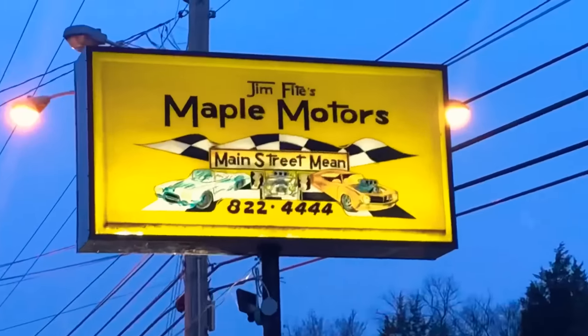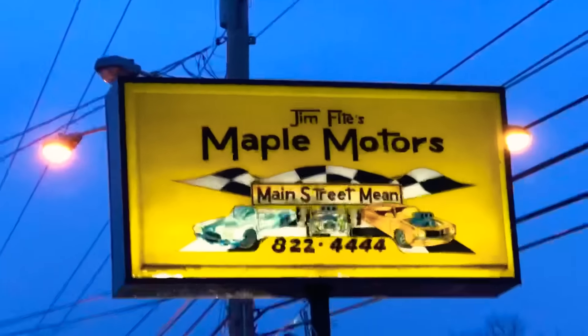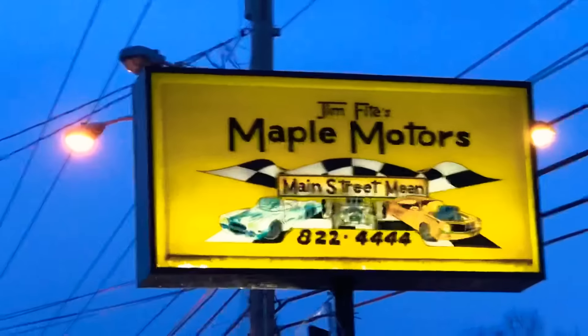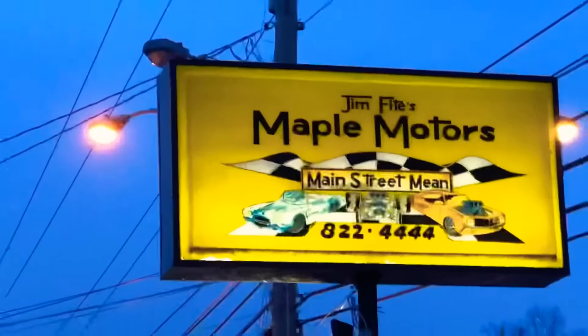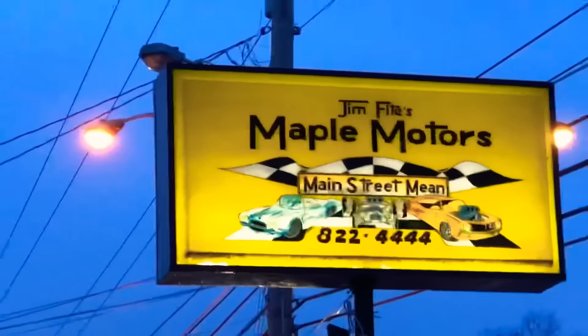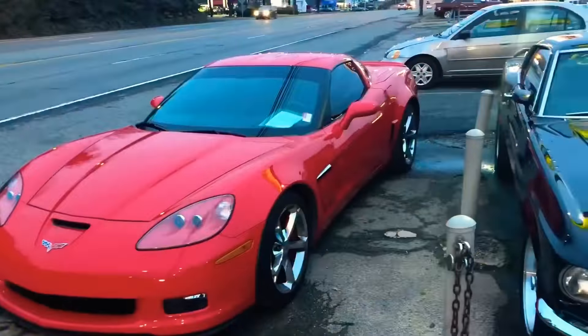What is up everybody. I've been here a couple of times but they changed their inventory and my top video on my main channel with over 6,000 views is Maple Motors. So thank you Maple Motors. You guys ready to take a tour? I'm going to say their prices are extremely reasonable.